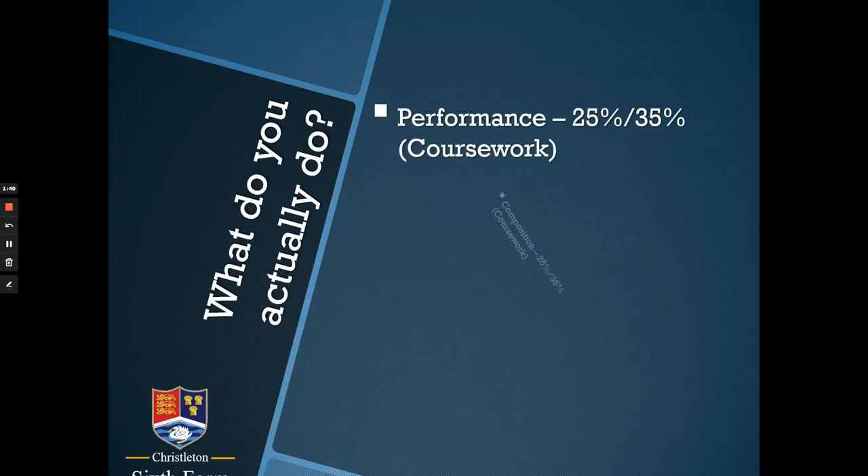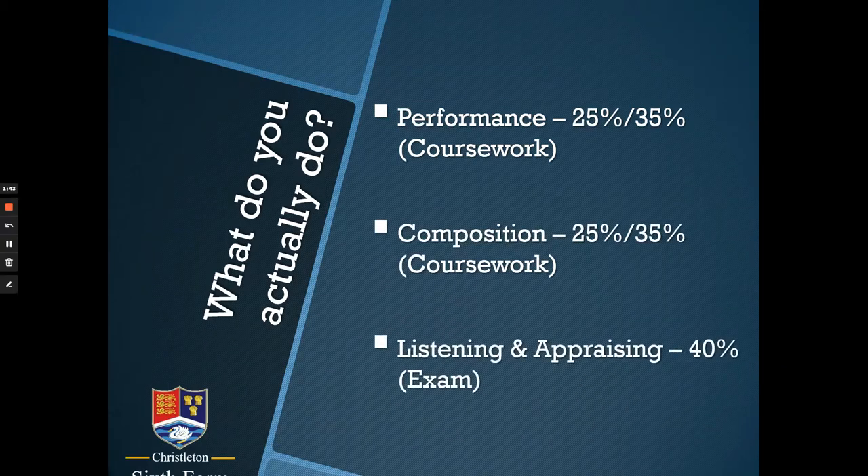So what do you actually do with this course? The three main principal areas are exactly the same as they would be in any music course at GCSE or BTEC Level 2: there are elements of performance, composition, and then a written exam at the end of Year 13. You have a choice — you can have your performance element worth 25% and composition 35%, or the other way around, allowing you to work to your strengths. This is an individual choice per student. The exam at the end is worth the remaining 40%.